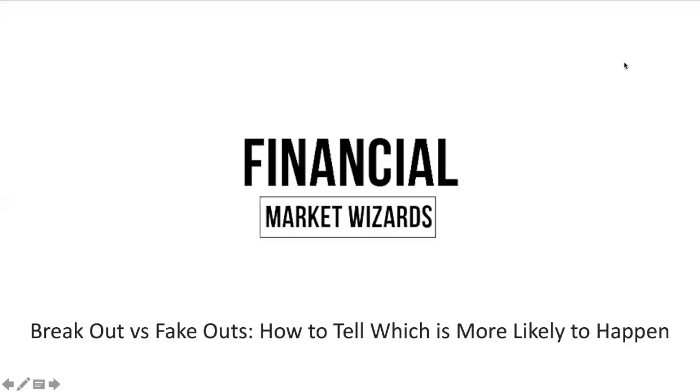When it comes to trading, there are only three things that price can do: it can break a level, it can do a fake out of the level, or the level can be respected, meaning that a level holds. In today's video, I want to talk about breakouts versus fake outs — how do you tell which is more likely to happen? I will show you some pointers and features about breakouts and fake outs.